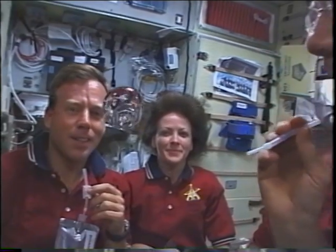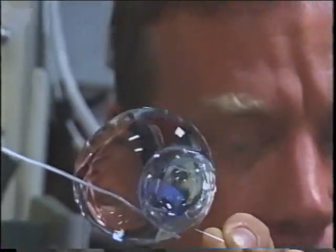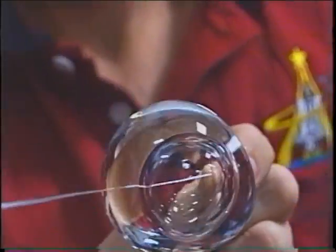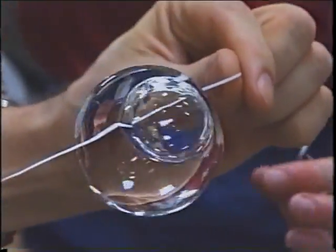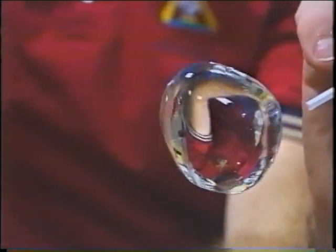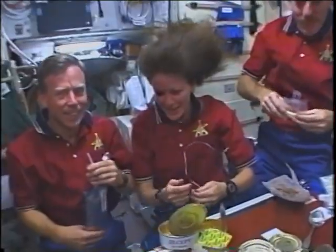We had a really nice meal on station with mostly Russian food, which is just excellent. If you haven't seen the water bubble tricks, this is the astronaut's prime means of entertainment in space. You can see an air bubble trapped inside a water bubble — Steve's face is upside down on the outer water bubble but right side up inside the air bubble. Yuri's taking some dental floss and removing that air bubble. If you don't get out of the way of that water bubble in time and it hits you right in the face, it's quite a shock.